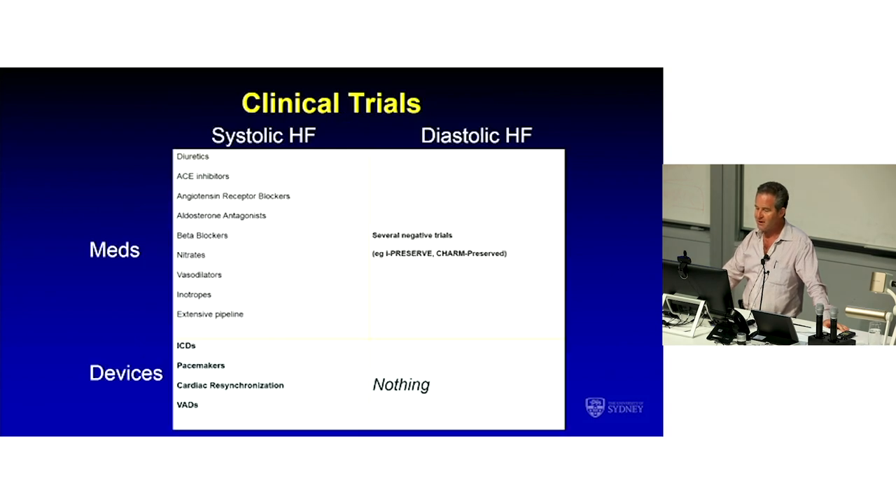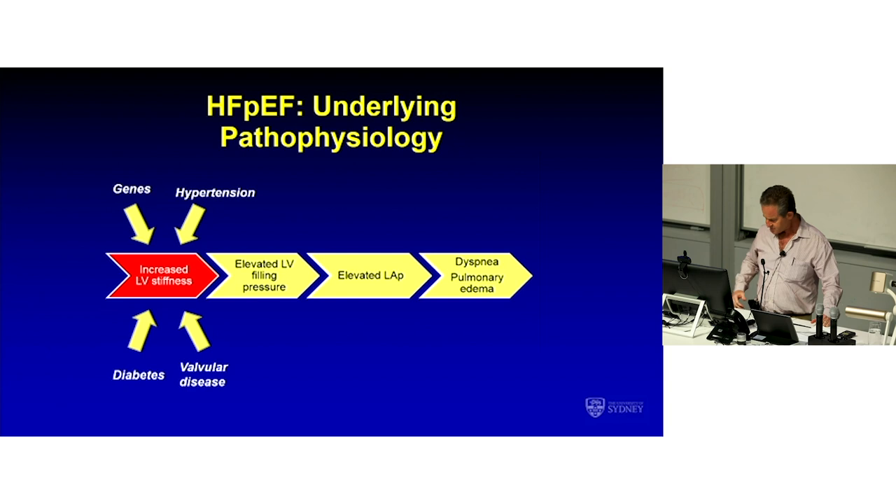So we're left with diuretics. If you compare the therapeutic armamentarium in systolic heart failure on the left-hand side of this slide, you'll see that tonnes of stuff has been proven — there are clinical trials behind all of these except diuretics, and tonnes of devices. We heard from John about VADs; CRT is well known to this audience. Whereas in diastolic heart failure, there's sadly nothing to offer patients on either the drug or the device front. That's where this device being trialled comes in.